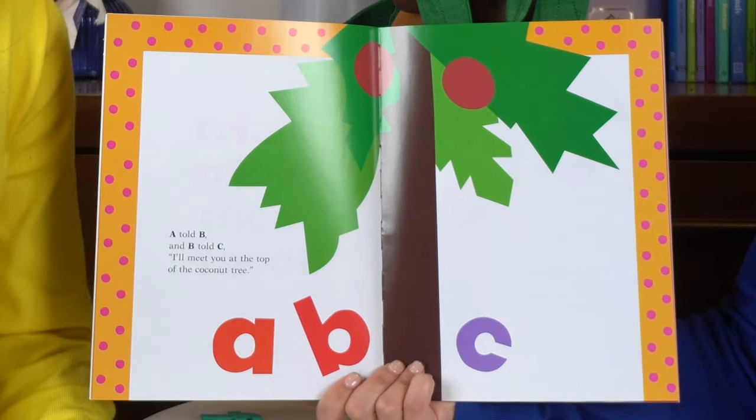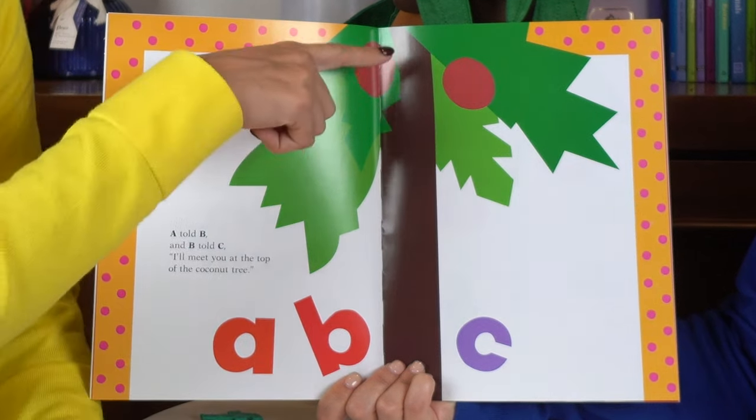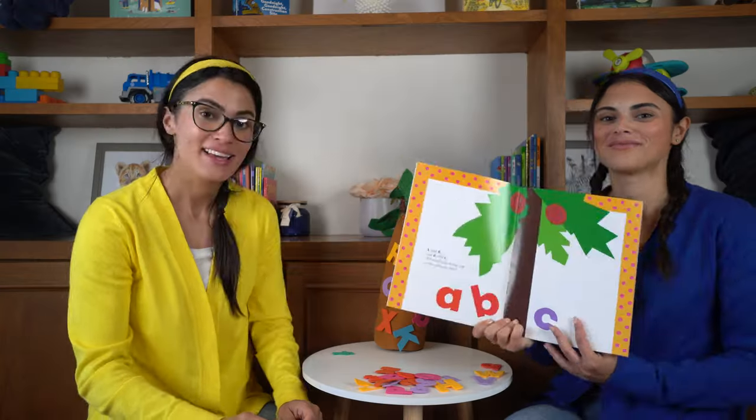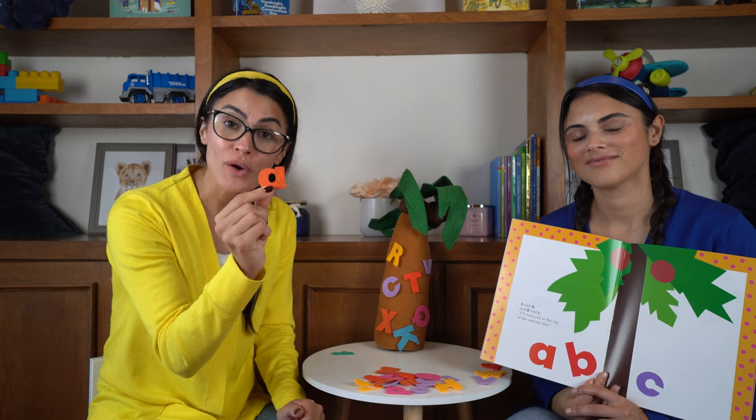A told B and B told C, I'll meet you at the top of the coconut tree. And look, this is the letter A. It's a lowercase a.